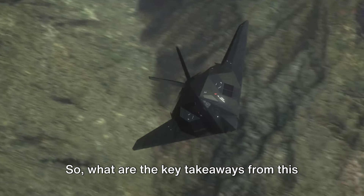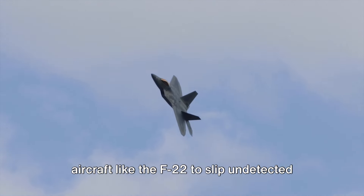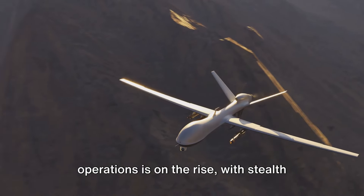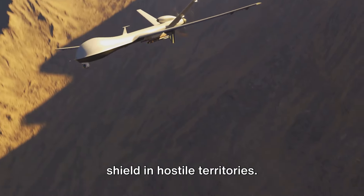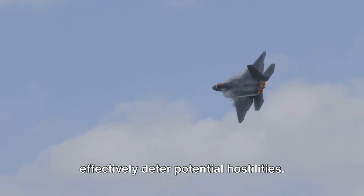So, what are the key takeaways from this event? Firstly, stealth technology is a game-changer in modern warfare, allowing aircraft like the F-22 to slip undetected under enemy radar. Secondly, the use of drones in military operations is on the rise, with stealth technology providing them a protective shield in hostile territories. And finally, the skill of the pilot, combined with advanced technology, can effectively deter potential hostilities.